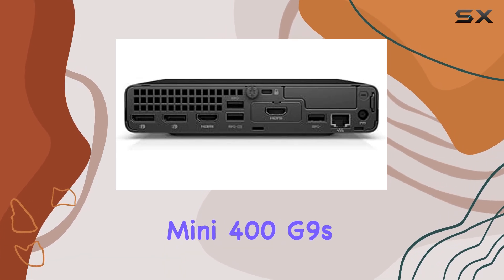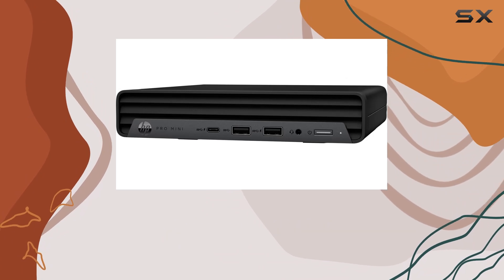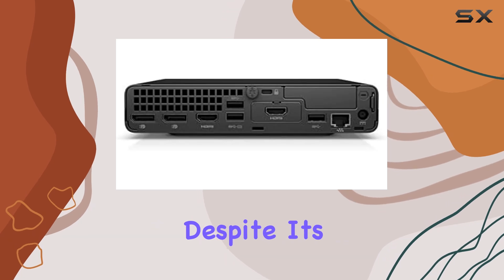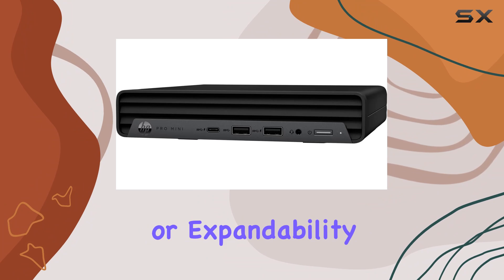The HP Pro Mini 400G9's design is both practical and elegant. Its compact form factor makes it ideal for small office spaces or home workstations where space is at a premium. Despite its small size, it doesn't compromise on performance or expandability.